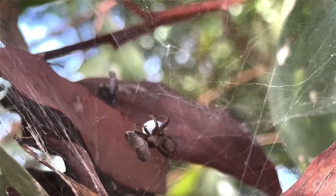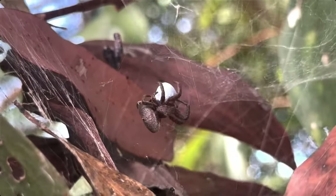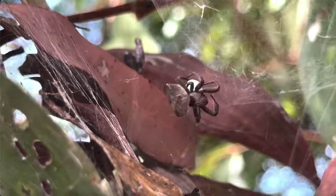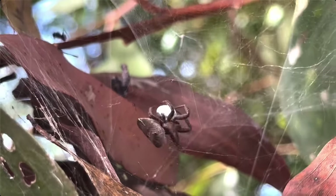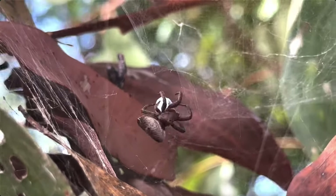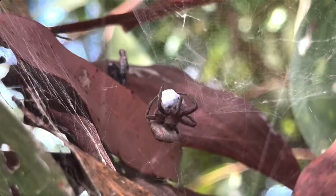Though I must say, this particular individual really doesn't seem to be taking any chances. You've already wrapped up the beetle so tightly I can't even see it — I think you're good. Still wrapping? Seriously madam, you probably could have spun a whole second web with everything you've used so far. Still going. Fine, I guess I'll leave you to it.